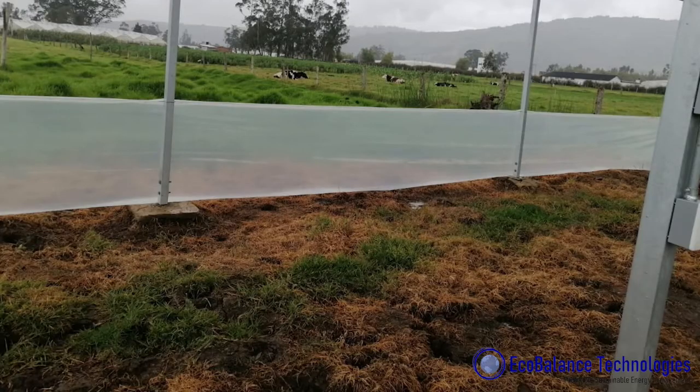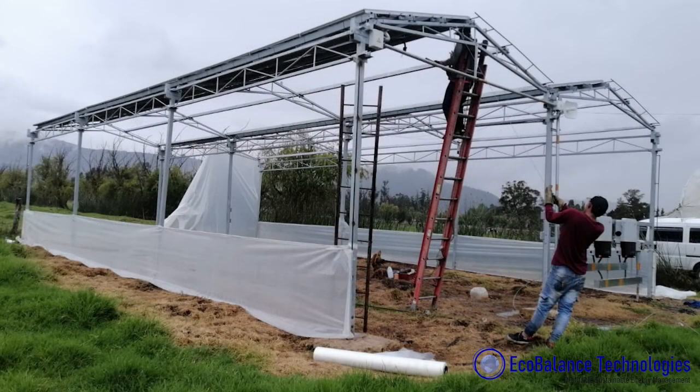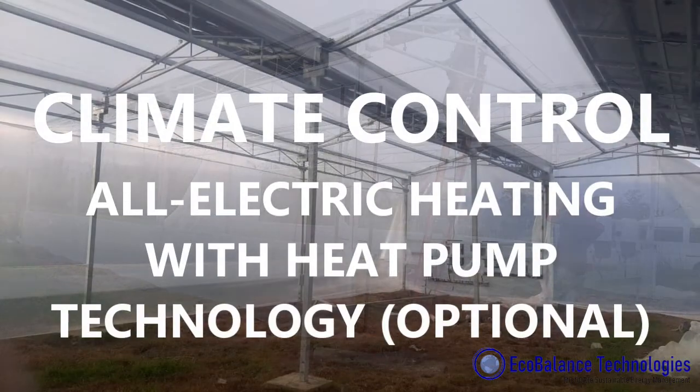Our design can also be closed with a semi-transparent plastic to create our photovoltaic greenhouse for better climate control.